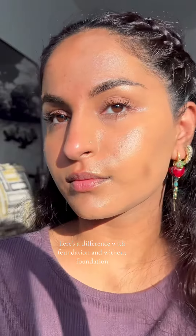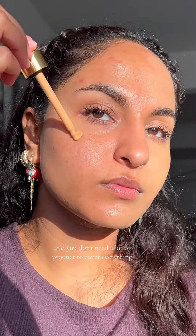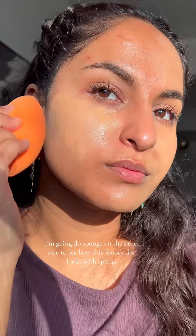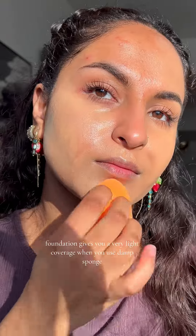Here's the difference with foundation and without foundation. I really love how it neutralizes all my redness and hyperpigmentation, and you don't need a lot of product to cover everything. I'm going to use a sponge on the other side to see how this foundation looks with a sponge.